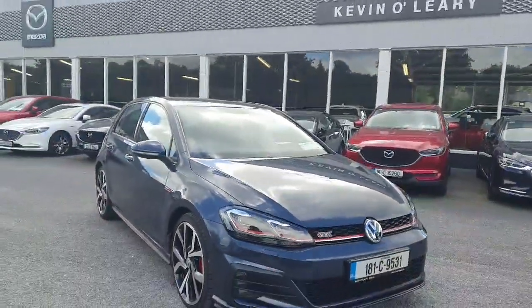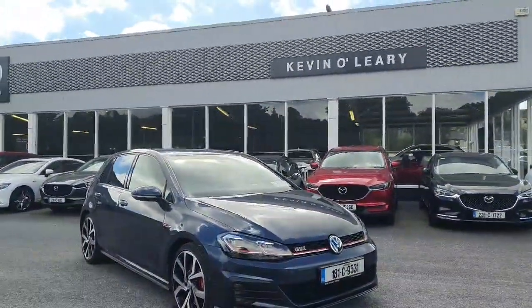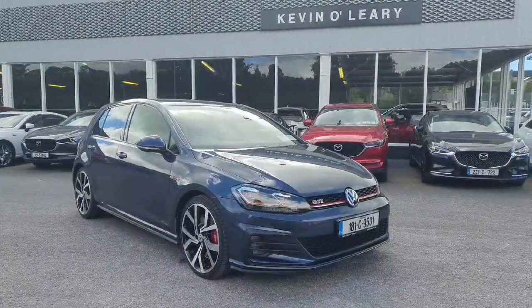This car is available on low-rate finance with zero deposit required, and is available for immediate delivery here at Kevin O'Leary Bandit.